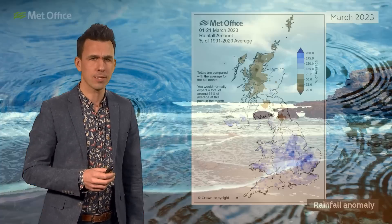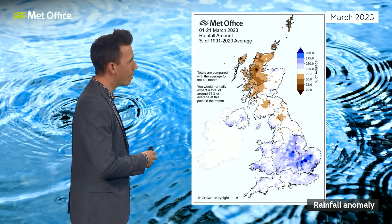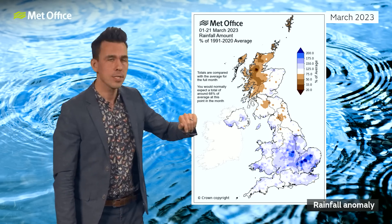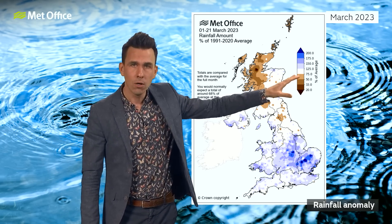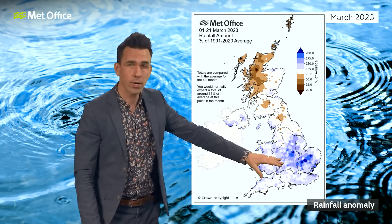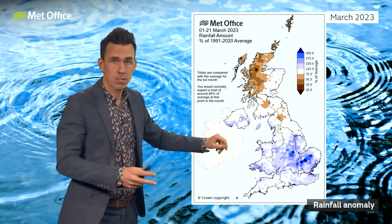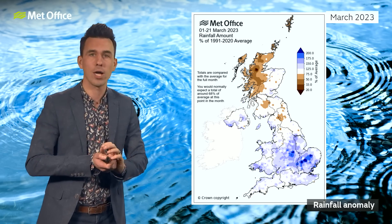If you live in the south, you might have noticed it's been a wet month so far. This is shown up quite well on the rainfall anomaly up to the 21st of March. Normally at this point in the month, you'd expect closer to the white colours or at least the light brown. But across much of the south of the UK, blues are showing above-average rainfall for March as a whole in the first three weeks. Browns towards the northwest of Scotland, so it has been a bit drier here.